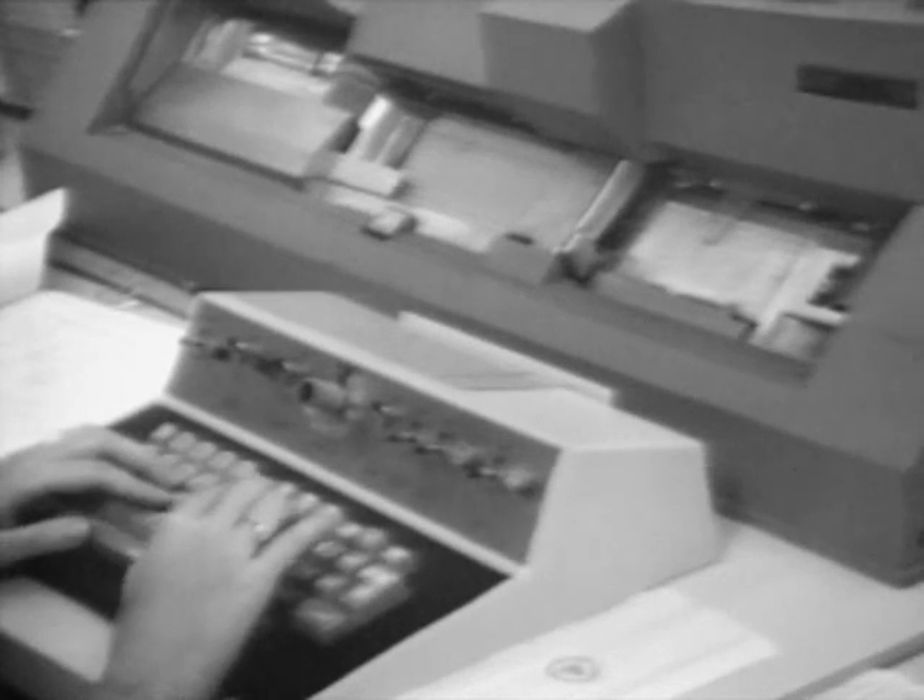a keypunching service is available in room 3C-120. Both source and data information may be submitted for punching to a staff of qualified keypunch operators.